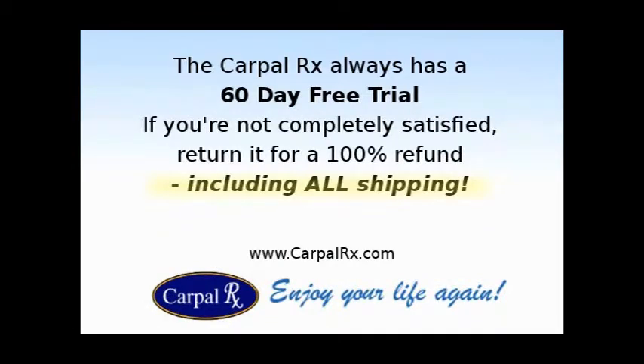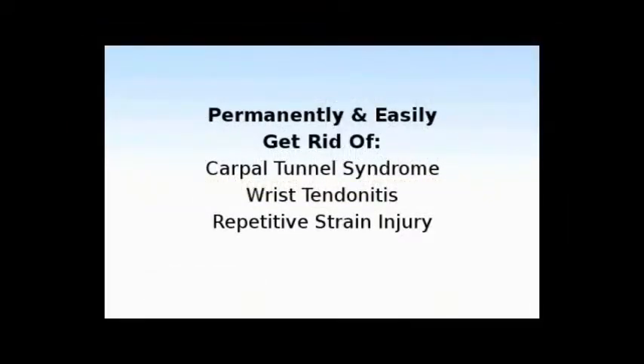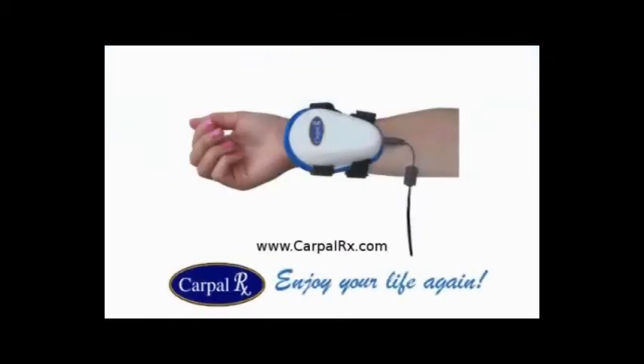The CarpalRx always has a 60-day free trial, so if you're not completely satisfied with your results, return it for a 100% refund, including all your shipping costs. The CarpalRx is guaranteed to permanently and easily get rid of carpal tunnel syndrome, as well as wrist tendonitis and repetitive strain injury. Visit the CarpalRx at carpalrx.com.